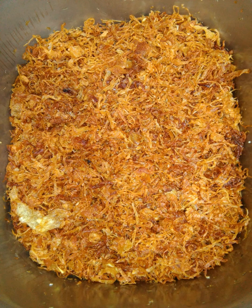Crisp fried onions: If the much higher temperature, deep frying is used, this prepares the onions in a manner similar to that of French fried potatoes.